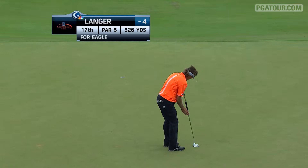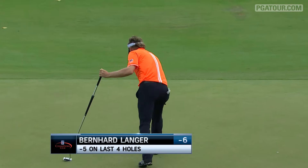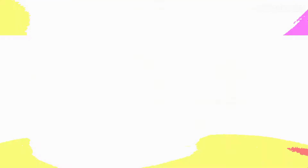Over to the 17th, it's Bernhard Langer on the par five. This for an eagle to get to six under — a pretty straight putt, reads it the entire time, knew it was in. Five under on his last four holes to that point, he would finish up with a three-under 69, also at six under par.